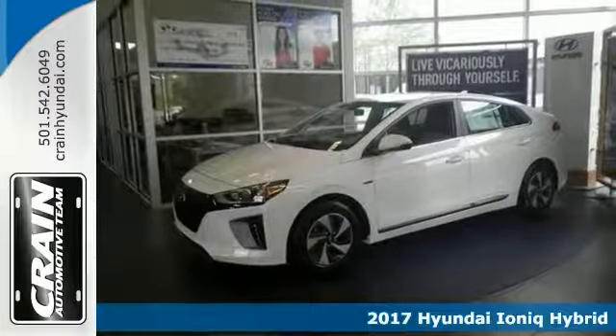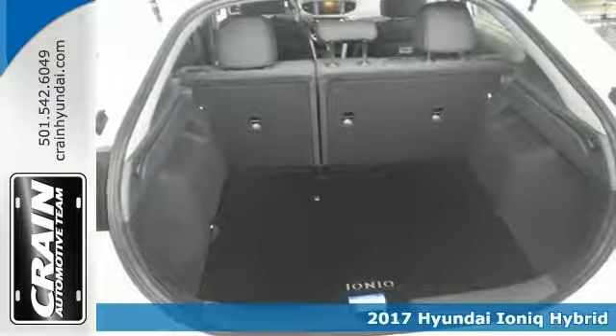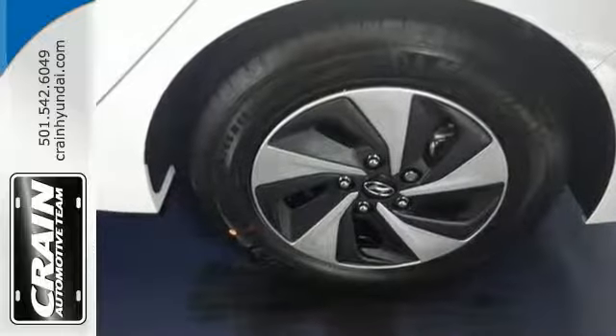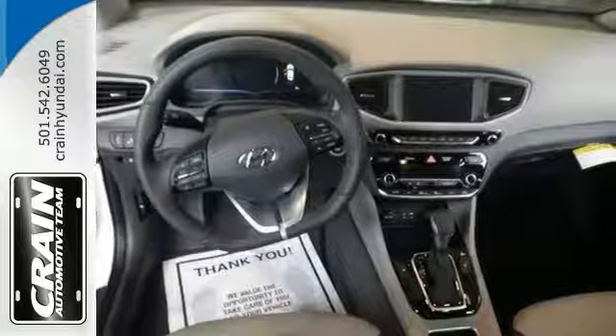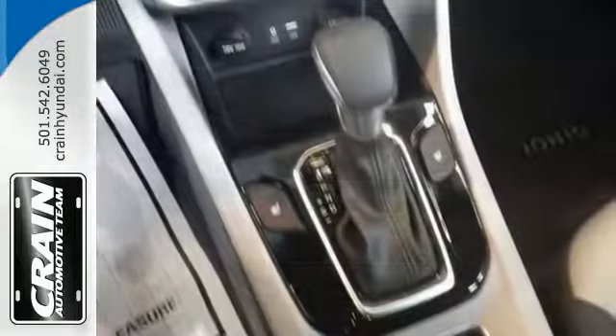Here's a nice 2017 Hyundai Ioniq Hybrid SEL. With quality in mind, this vehicle is the perfect addition to take home. It has push-button start and stability control. Add to that heated seats, backup camera, and a multifunction steering wheel — you have an attractive, fuel-sipping Hyundai that is waiting for a new home.